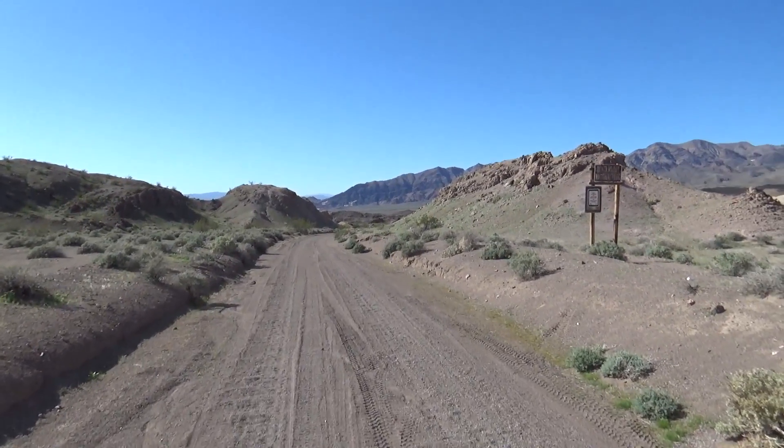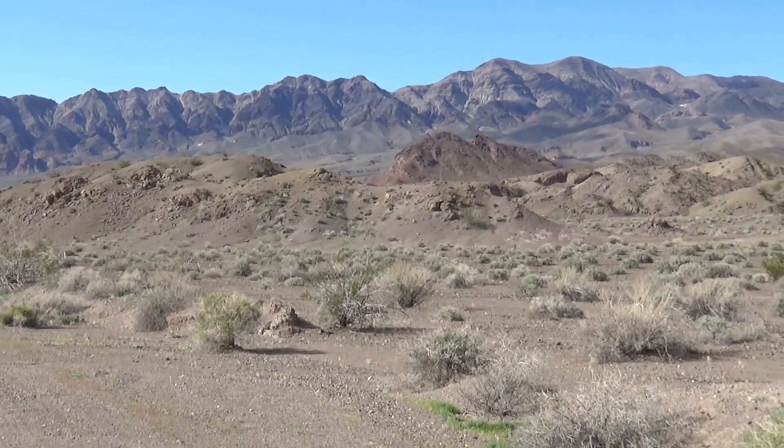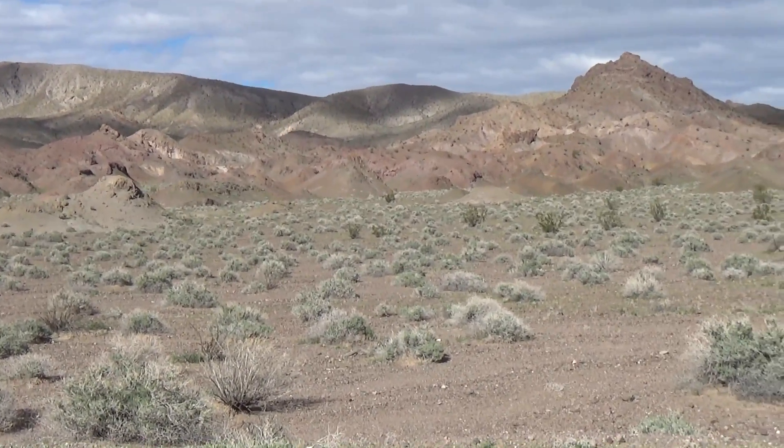We were hoping to have a meetup with our friend Phillip at Ibex Springs — he's the one who told us about this area. I met him through the Death Valley Road Conditions page, but we were way behind schedule, so he was gone by the time we got there.